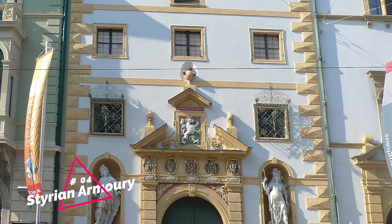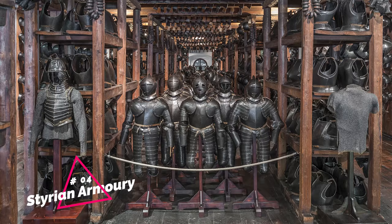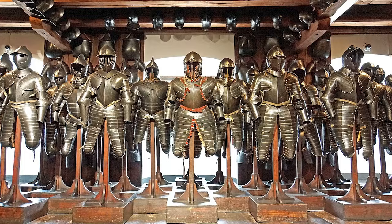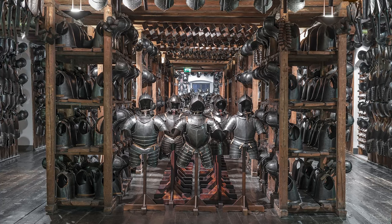At number 4, we have the Styrian Armory. This museum holds the world's largest collection of arms and armor, boasting over 30,000 items. Even if you're not into military history, the sheer scale of the collection is awe-inspiring.